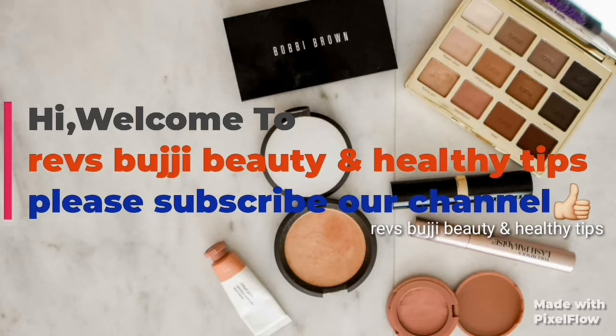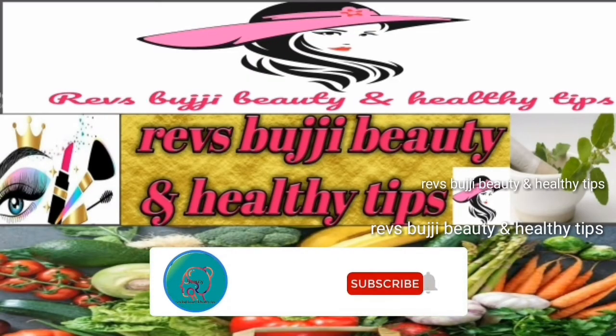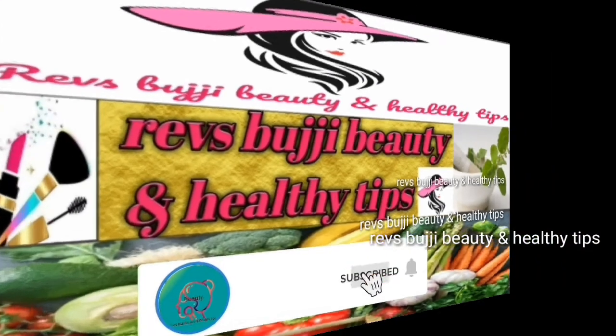Hi, hello! Welcome back to our channel, Revs Bujji Beauty and Healthy Tips. Here is one of the best tips — I hope this video is very useful. Subscribe to my channel and let's start the video.